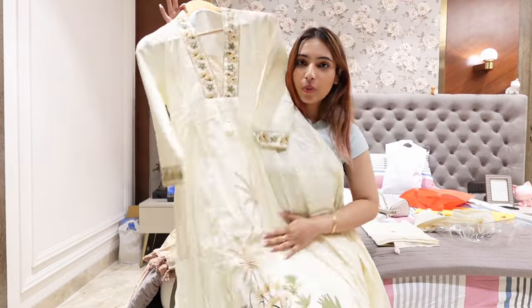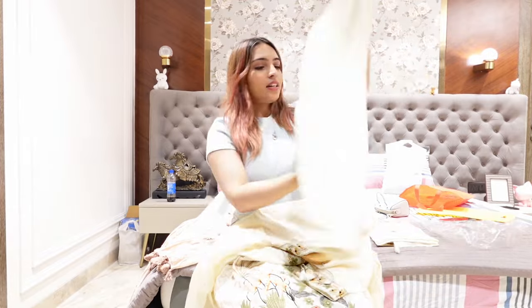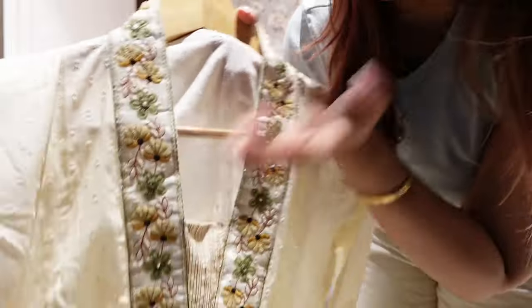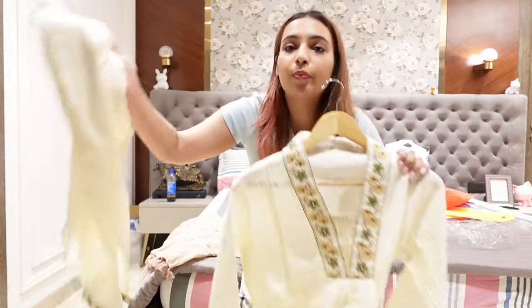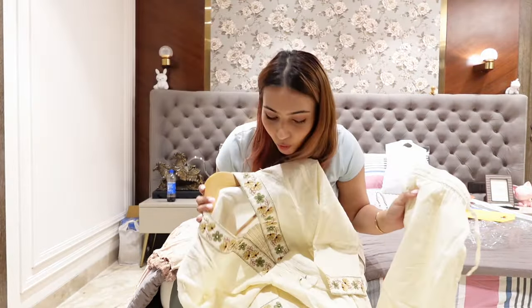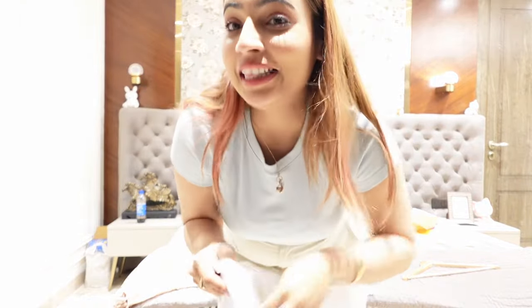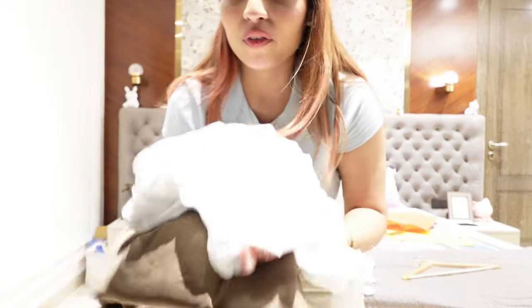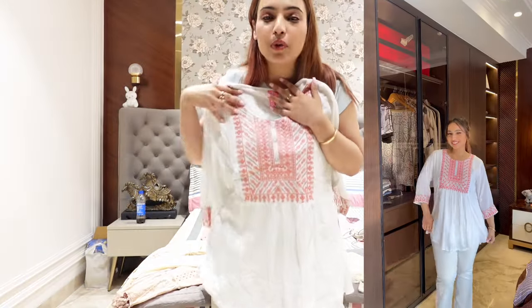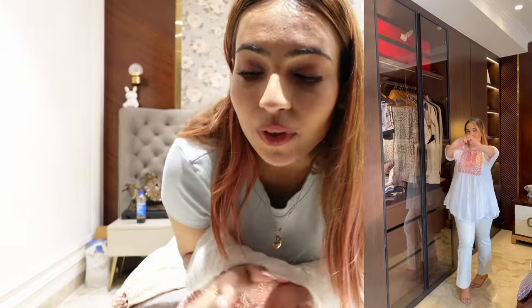The suit is a creamish color, long enough to touch my ankle — it's just so beautiful. The bottoms might be a size small, so I'm not sure how I'll fit into them, but the pan-style bottom has beautiful floral print on the edges. The kurta also has gorgeous floral print — I love the yellow, green, and cream colorway. The three-piece suit set was 2200 rupees. One thing I noticed about Khan Market is the quality is really good compared to other markets.